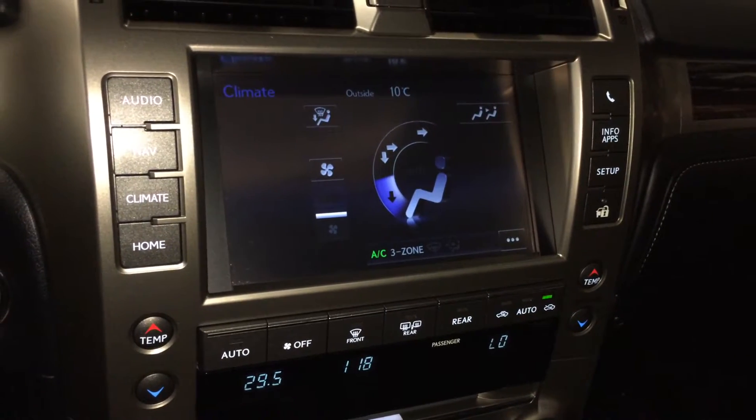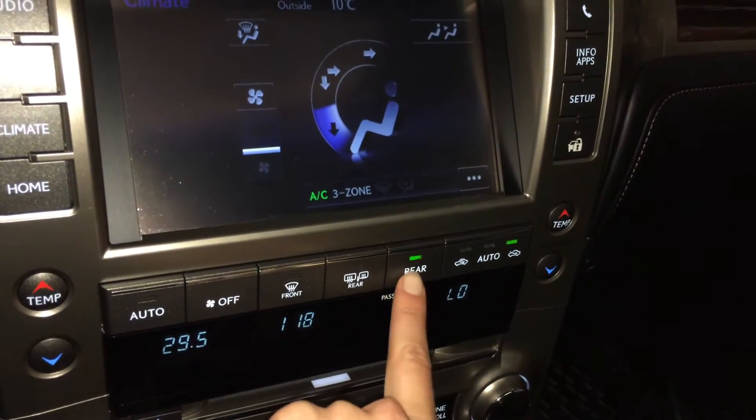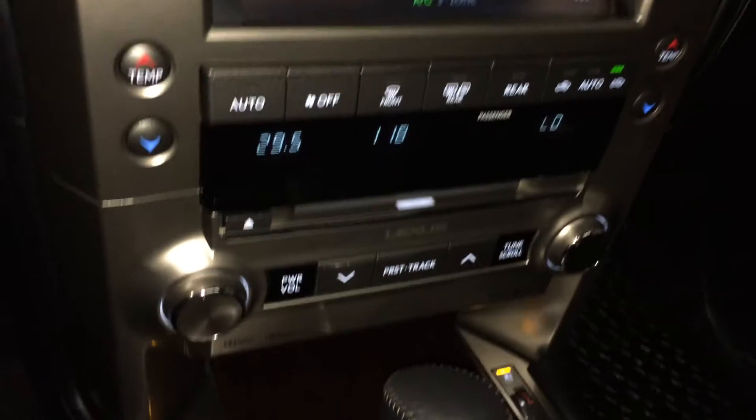Three zone independent climate control with AC. Front and rear defrost, side cameras are heated. You can control the rear climate from here as well. Heated and ventilated front seats with three settings.